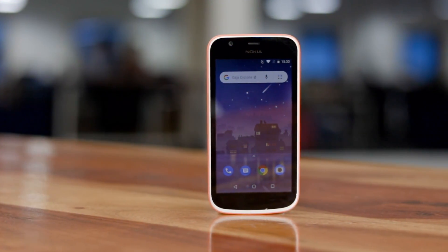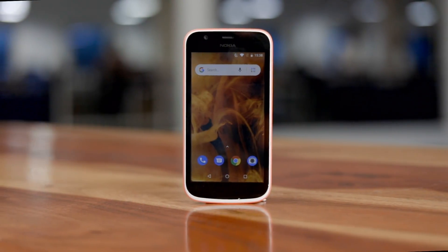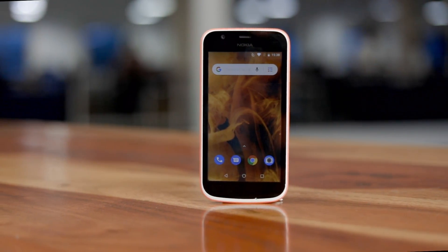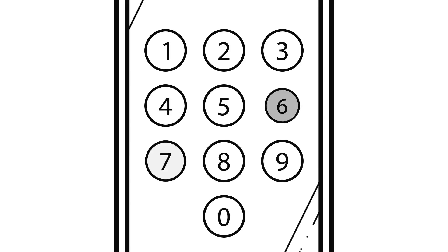Google is trying to change budget phones forever with its lightweight OS called Android Go. But is it really good enough that you should stop everything and go buy an Android Go smartphone right now? Let's check it out.